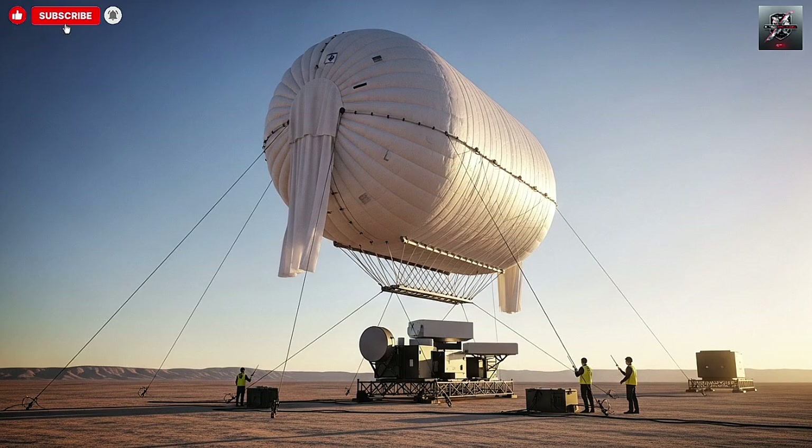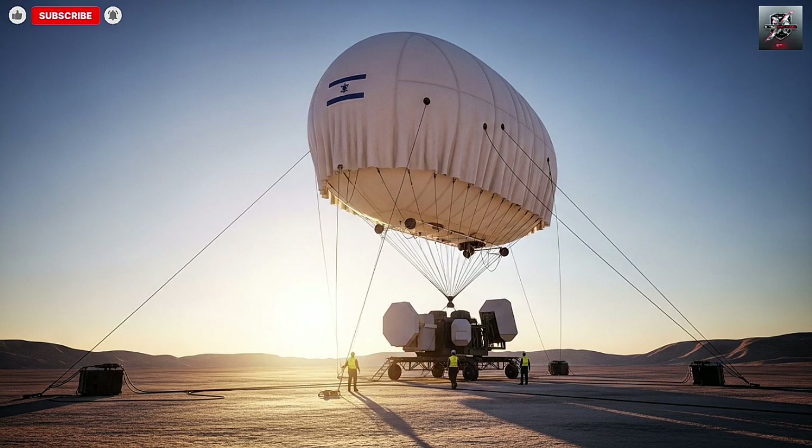Hello everyone, welcome back to the channel. Today we're diving into one of the most fascinating and ambitious pieces of defense technology in recent years: the Israeli high-altitude aerostat system known as SkyDU, also called Tal Shamiyam in Hebrew, or the High-Availability Aerostat System, HASS.